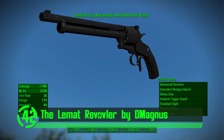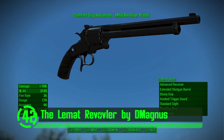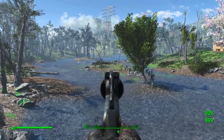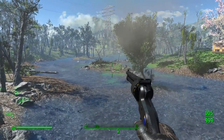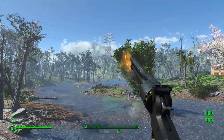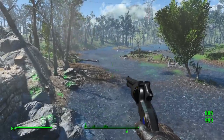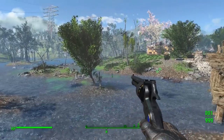Next on our list we've got the Lematt Revolver by D Magnus. Now this is a French revolver. This is a really cool weapon mod with all its own custom meshes and textures and a fair amount of customization options to make it more unique. Like the real LeMat, it shoots both shotgun and pistol rounds. This is a super cool mod that's a ton of fun to use in the game, and if you're into western style revolvers, this is definitely a must-have addition to your playthrough of Fallout 4.